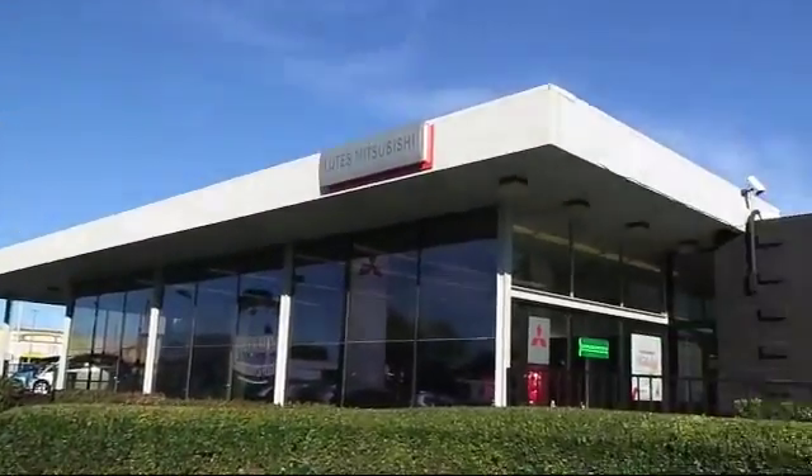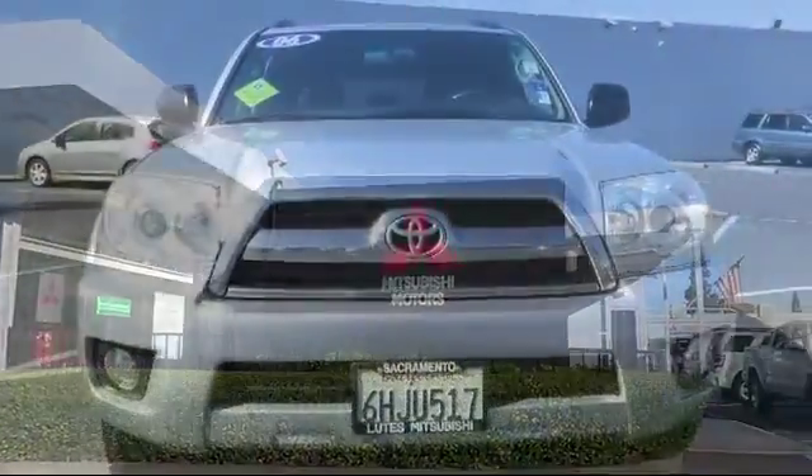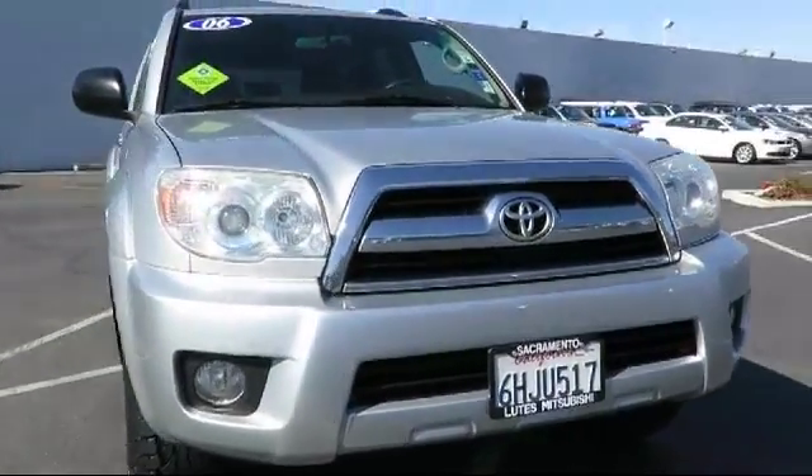Lutz Mitsubishi is proud to present another great vehicle from our selection of quality pre-owned cars, trucks, and SUVs.